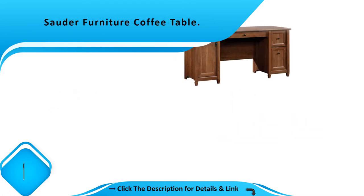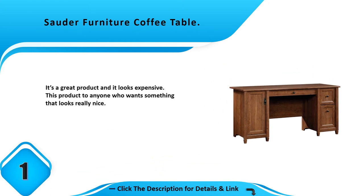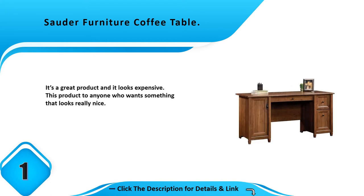Number 1: Sauder furniture coffee table. It's a great product and it looks expensive. I would recommend this product to anyone who wants something that looks really nice.